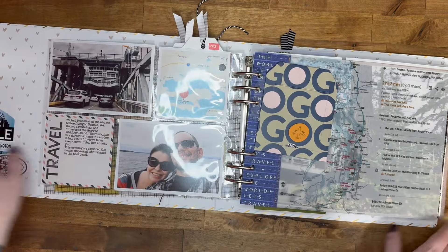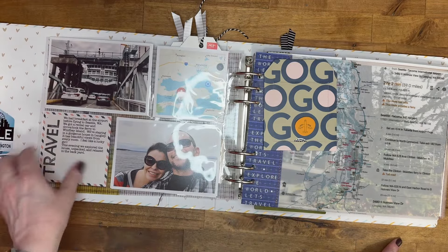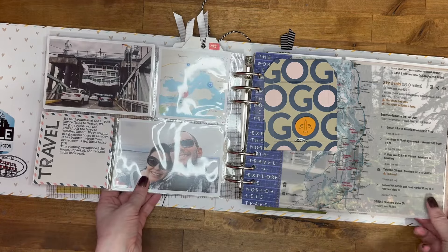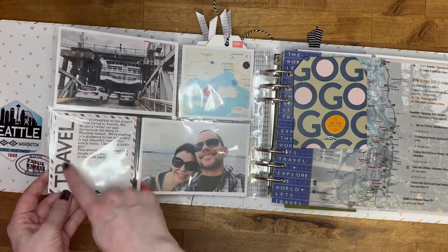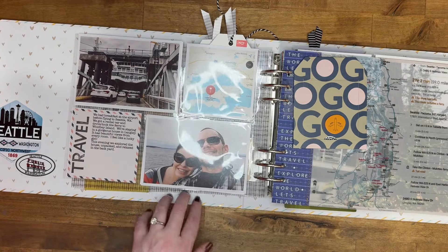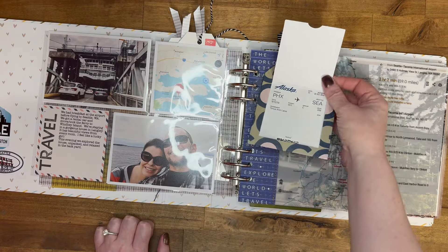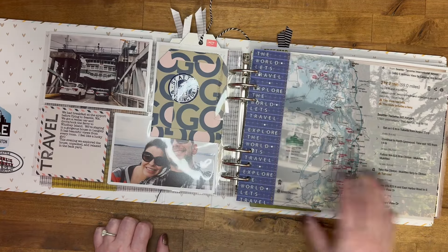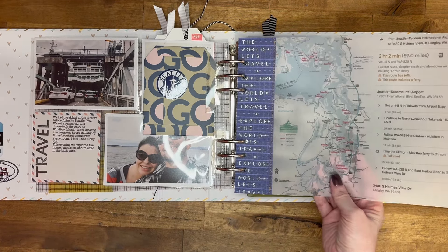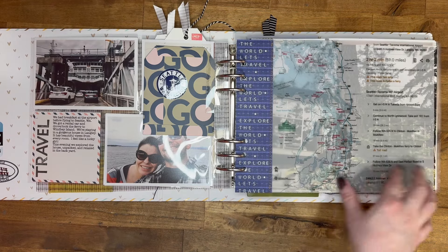And then just a picture outside of the plane. On the back side I have us on the ferry over to Whidbey Island. Each event I did my journaling — I stamped out a title and then typed up my journaling. Here I added my boarding pass. I love maps in travel albums, so I did a map of the ferry route from the airport to our rental.